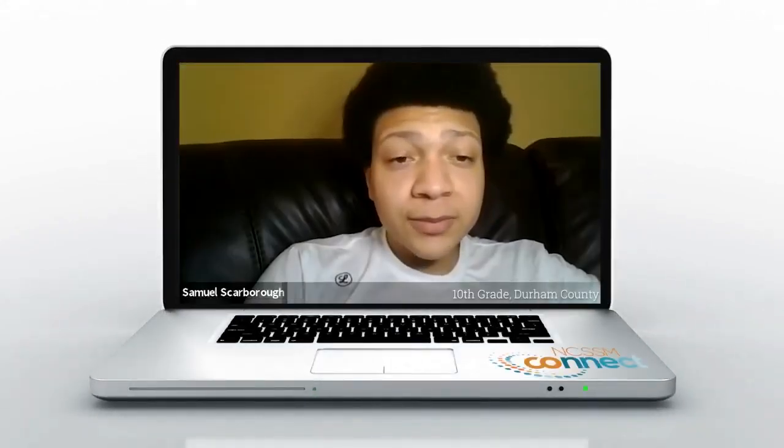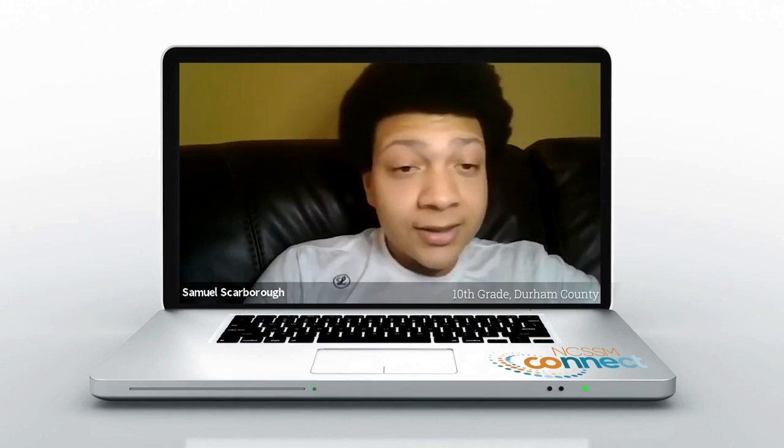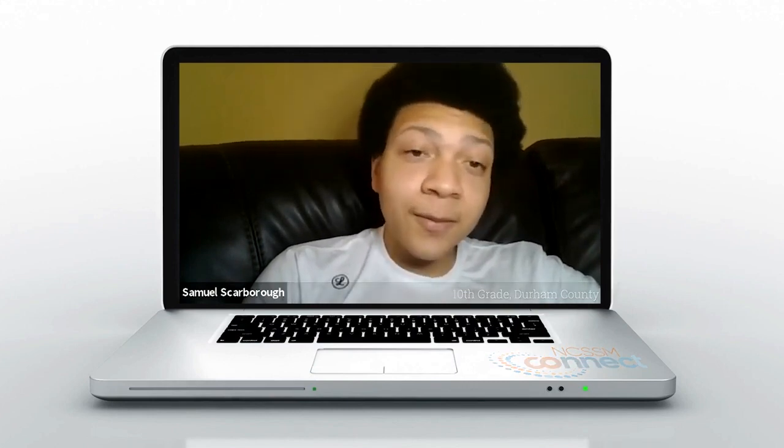Right now I'm taking the honors molecular genetics and biotechnology course and I have to say it's been one of the most fascinating courses I've ever taken in my entire life.